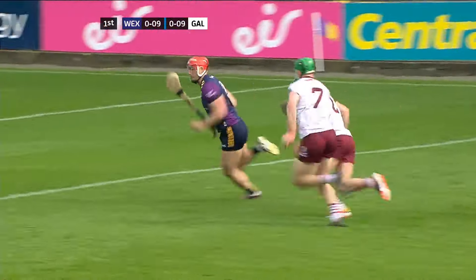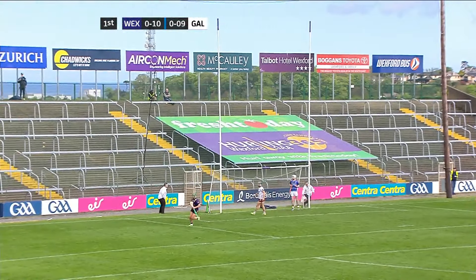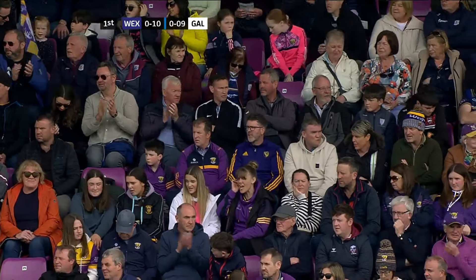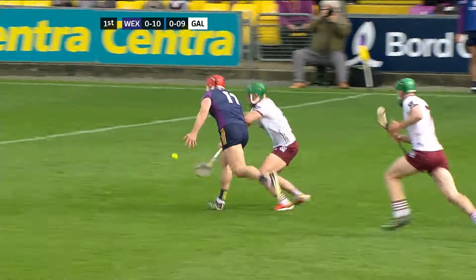Lee Chin. Brilliant pick-up by Lee Chin, and Chin fires this one over. Great score — his second from play and his fifth overall. And Wexford are back in front.